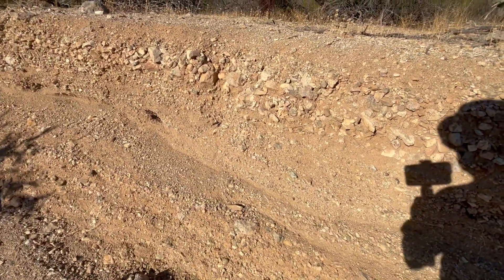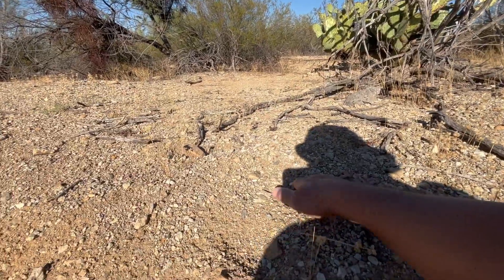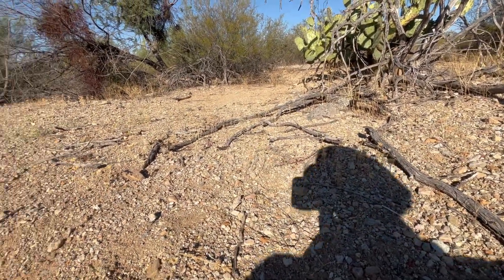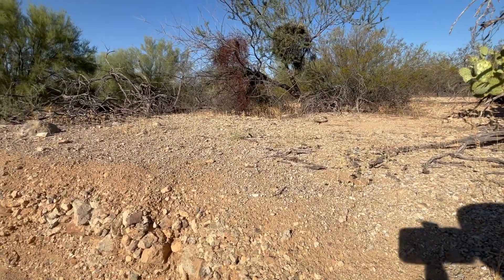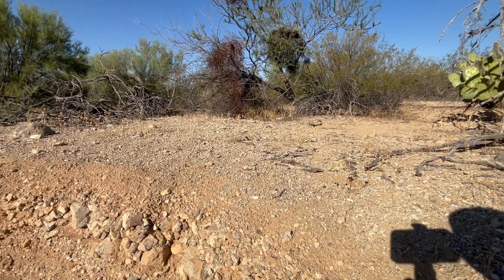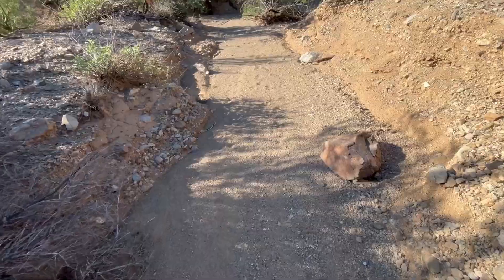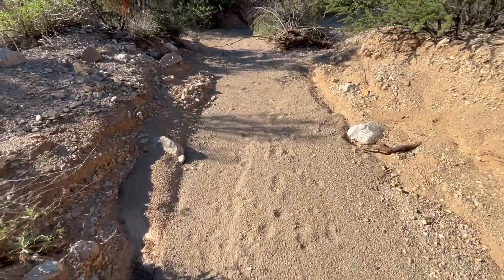This could be a place where the Hohokam were, and if they were here there would be pottery up top. Oh, we got some bees — there's bees right there, let's get the heck out of here. Okay, we got a deer footprint but no human footprints.